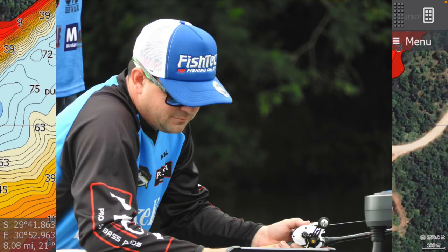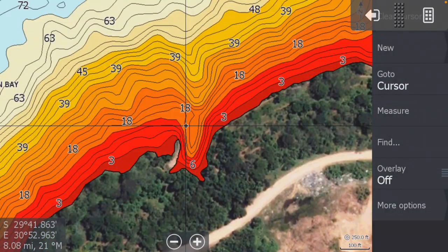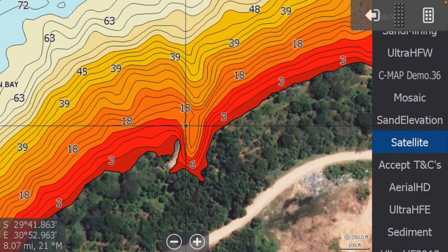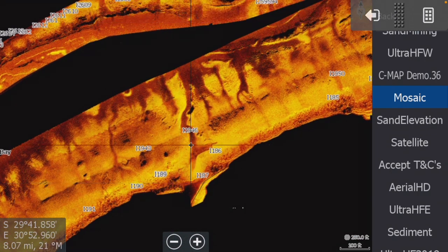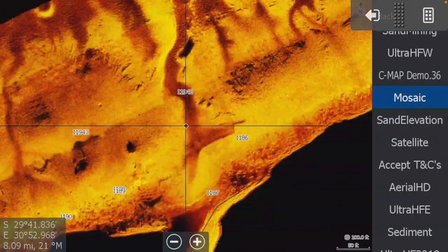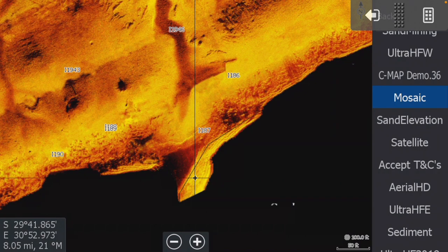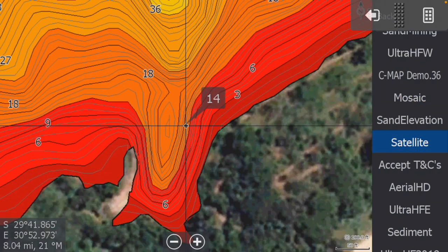He started looking at the charts, examining this little bay here, looking for something special. Going to the mosaics wouldn't have helped much — there's a lot of offshore information there which is nice, but right in the back of this cove there wasn't much exciting. On the satellite you can see the contours showing a little inlet, but there's not quite enough information.